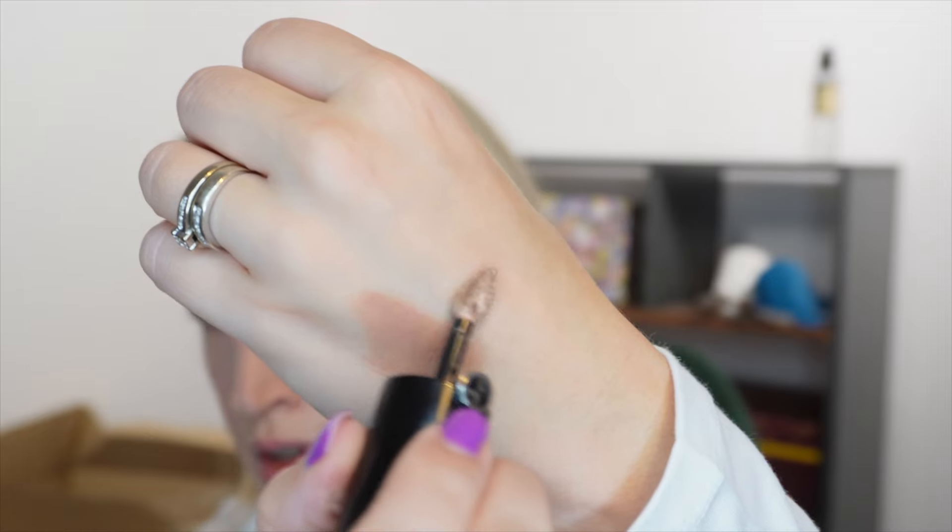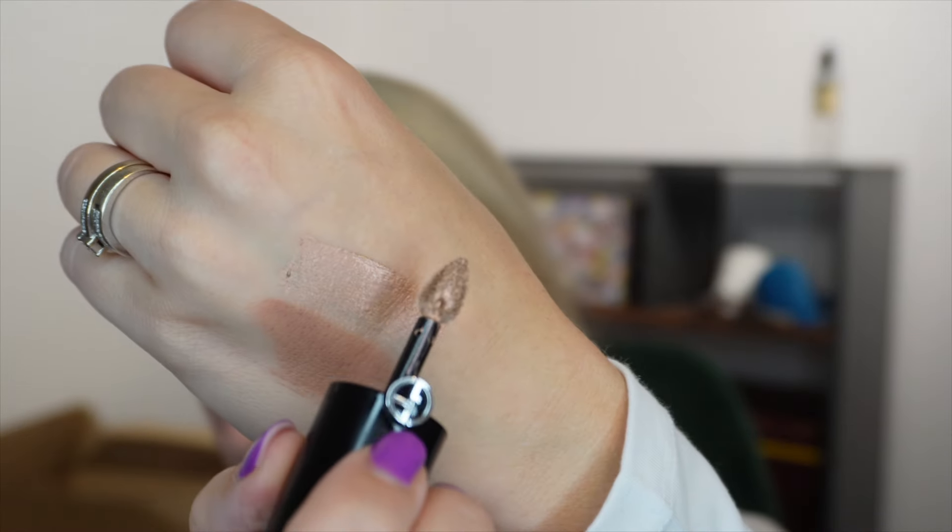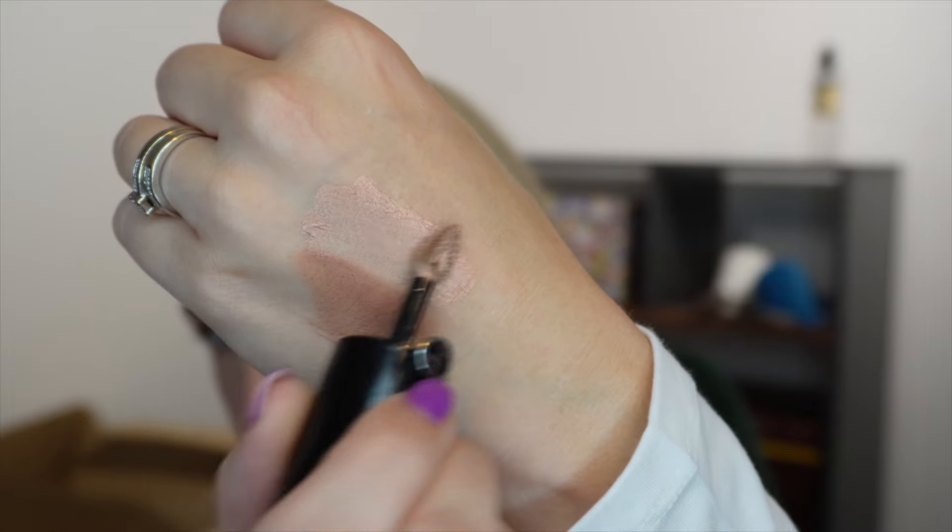The shimmer one I wouldn't put all over my eye — I think it's better as an inner corner shimmer. You could use it as an all-over eye color but I prefer the matte with the shimmer just on the inner corner. I definitely recommend them, especially if you can get hold of shade 22. Honestly, when I first heard about it I went to so many Armani stands and looked at every website — nowhere had shade 22. So when it came into Boots I was absolutely all over it.